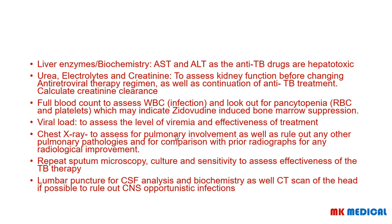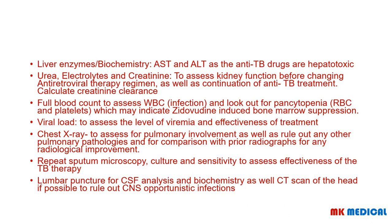Get a chest X-ray for pulmonary involvement, to rule out other pathologies, and to compare with previous radiographs to gauge treatment effectiveness. Repeat sputum microscopy culture and sensitivity to assess treatment effectiveness. Order a lumbar puncture for CSF analysis and biochemistry, as well as a CT scan of the head if possible to rule out CNS opportunistic infections — do the CT scan first to rule out space-occupying lesions and prevent coning complications.